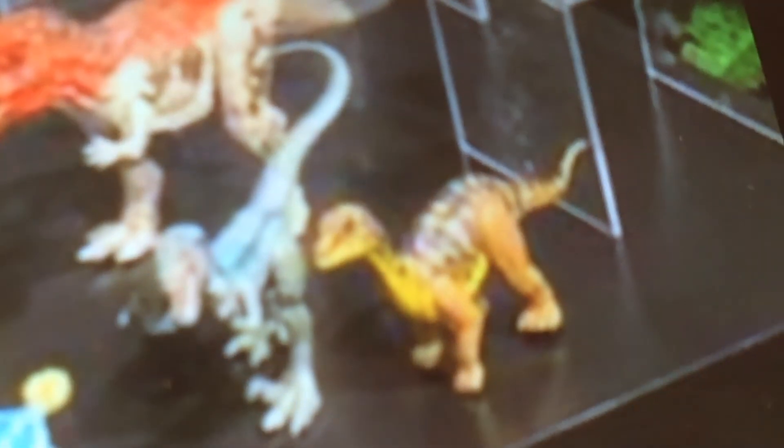This is not my other favorite — the Ceratosaurus. It looks really cool, more realistic. That's just a T-Rex, which I don't have pictures of. There's a new Mussaurus, and I believe that is Velociraptor Blue.